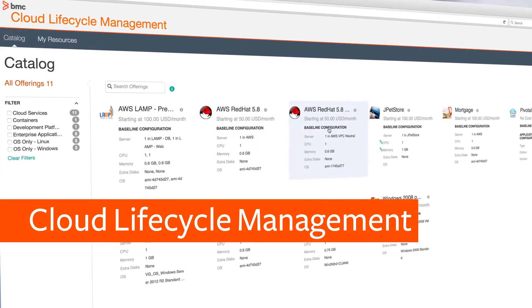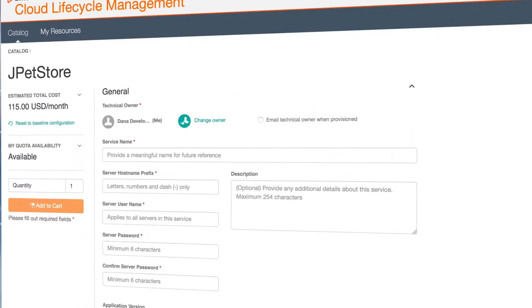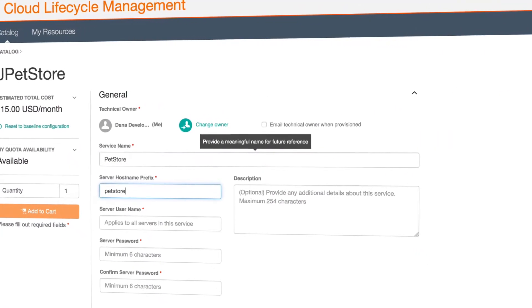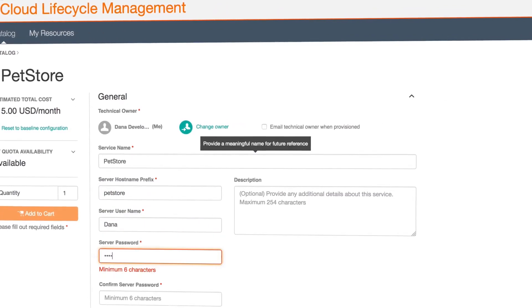Introducing Cloud Lifecycle Management, BMC's application-centric cloud management platform that enables continuous delivery, ongoing management and security across hybrid environments.